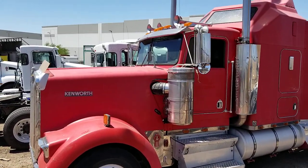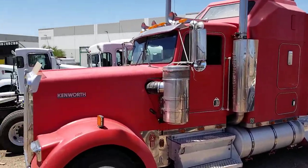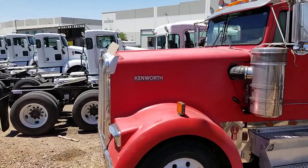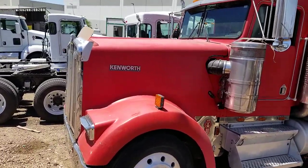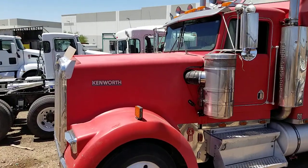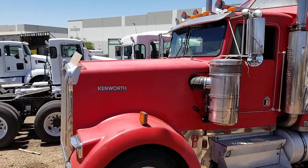Today I'm going to be showing you a 1994 Kenworth W900. This is a mechanic special — the engine will definitely need an in-frame. The engine was originally a CAT 3406, and was replaced with a CAT 6NZ, but there's no question it needs an in-frame.